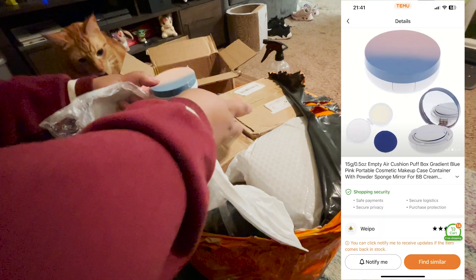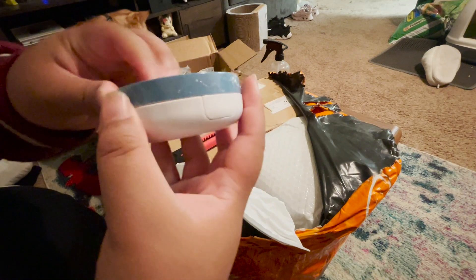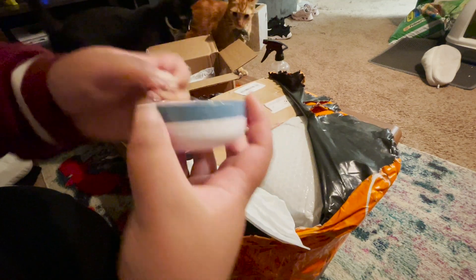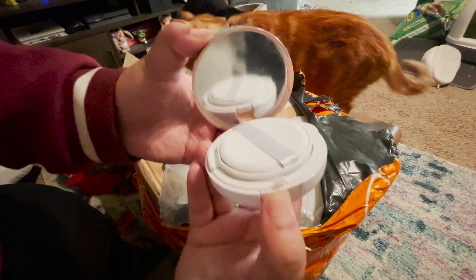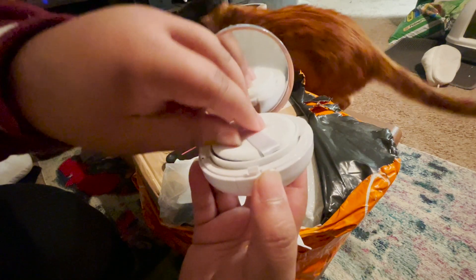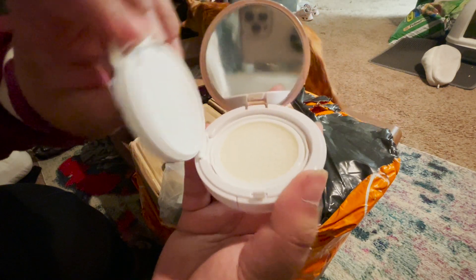The first thing that I got was a makeup foundation cushion. I'm going to use this to put my Estée Lauder Double Wear foundation in, and I'll probably formulate it with a little bit more skincare products and maybe a little more SPF so that it's formulated more to my liking. This is what the cushion looks like — it has a little face puff for application and a little sponge to extract all the product.